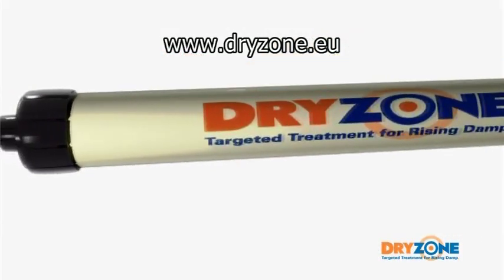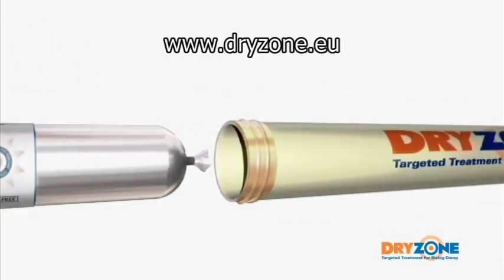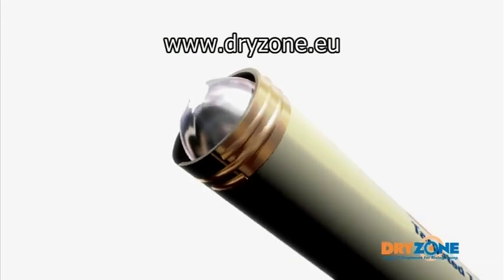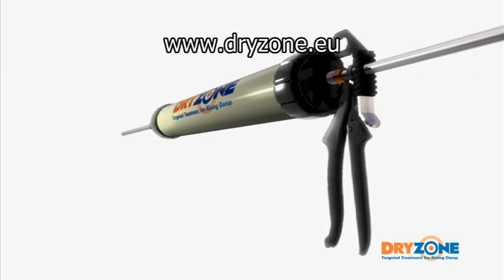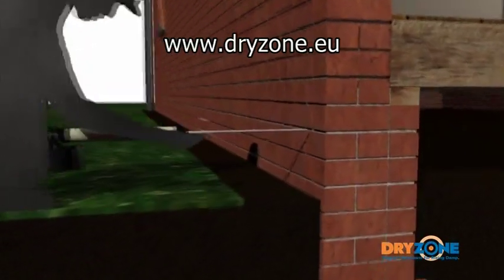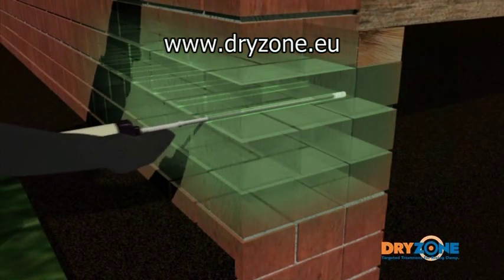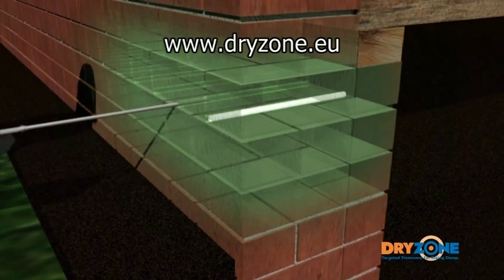DryZone damp-proofing cream is shipped in easy-to-handle foil cartridges and once placed within the applicator gun, a sharp blade should be used to remove the end of the packaging and the applicator cap securely reattached, ready for use. The delivery tube should be inserted the full depth into the pre-drilled hole and the gun trigger gently squeezed, back-filling each hole to within one centimetre of the surface.